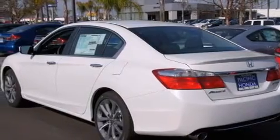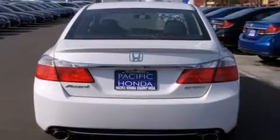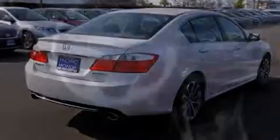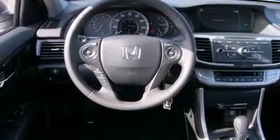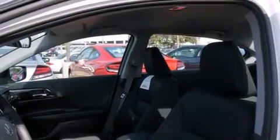Features include Bluetooth cell phone integration, a low tire pressure indicator, traction control and stability control systems, side curtain airbags, cruise control, full power accessories, a rear window defroster, dusk sensing headlights, speed sensitive wipers and an automatic climate control system.